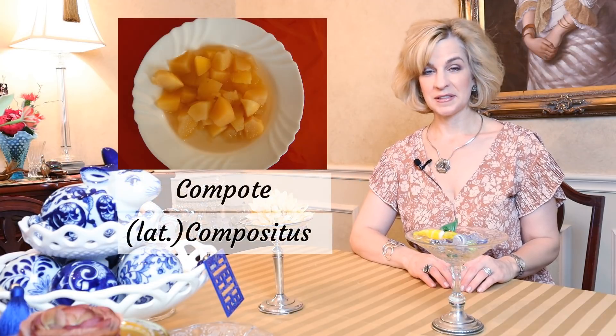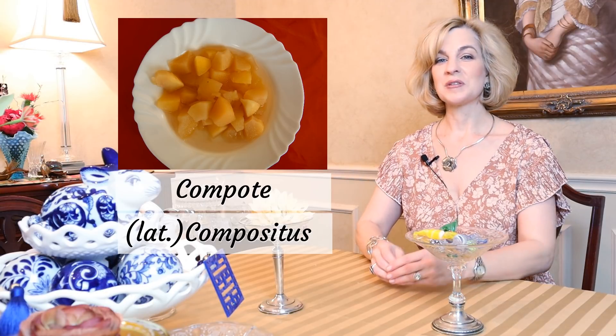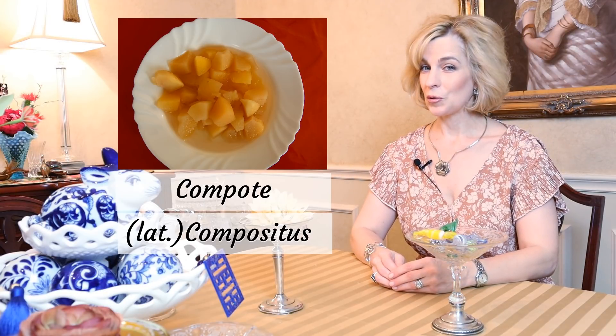To understand this all-important vessel we must first look at the dish that inspired it. Compote is derived from the Latin word compositus, which means mixture, and in French it is compote. It was originally a dessert of whole or pieces of fruit cooked in water with a sugar syrup, and to this they added cloves, cinnamon, raisins, orange peel, and sometimes grated coconut.